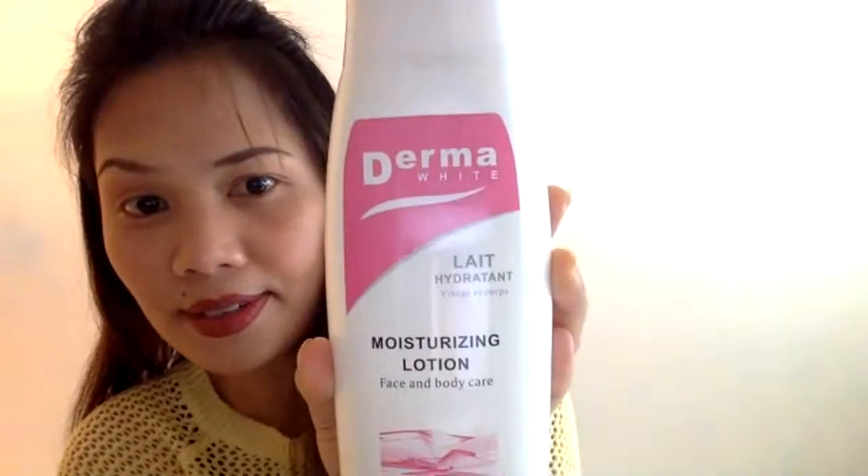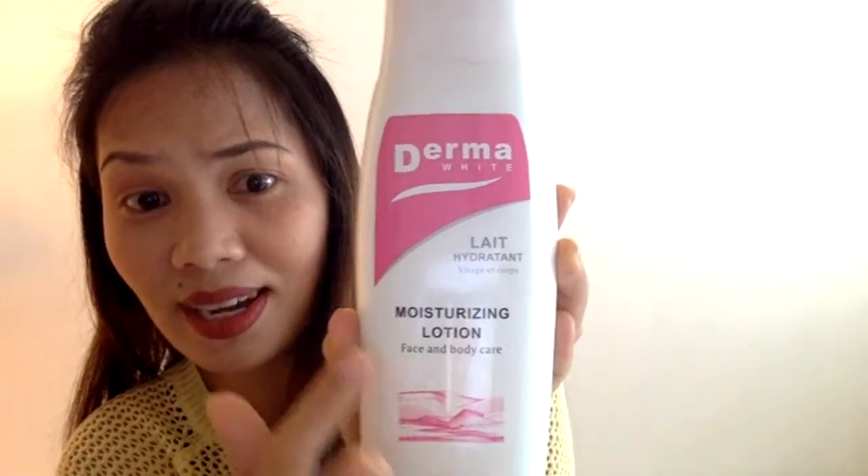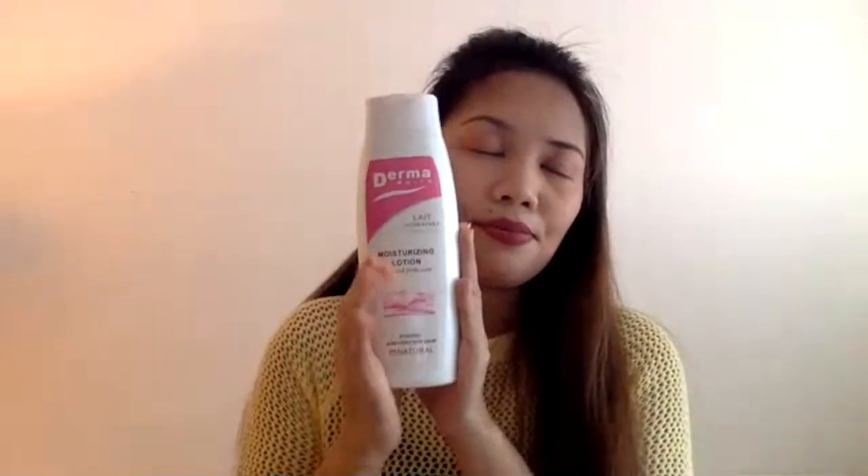Before we get to that, I mentioned in my first video about Thermawite, but I didn't show it to you. Now I will show you guys — Thermawite is this. If you can see it, if you can read it, it's a moisturizing lotion for face and body care. This is what someone suggested to me when I had pimples, but it wasn't suitable for my skin so I got pimples. But it's effective as a body lotion — who knows, it might work for you, why not try it.